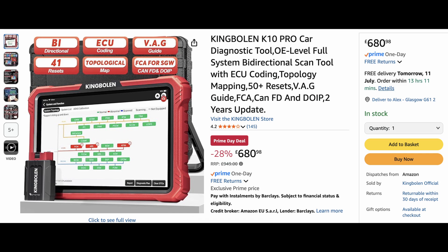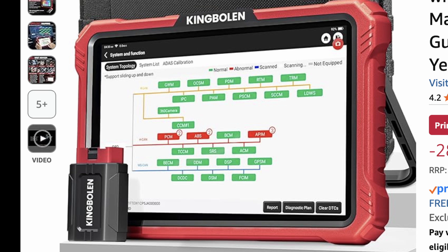Moving down, I've just done a video on this — the K10 King Bolan Pro. You get a 28% discount, now $680, down from about $900. You get a 10-inch screen and that beautiful topology map, which is like a family tree showing how all the different diagnostic modules are grouped — makes it so much easier to get to what you need. You get CAN FD, DoIP, and also FCA AutoAuth CAN buses, supporting all cars on the planet. For me, this is dealer-level diagnostic at that price — $680 is incredible.